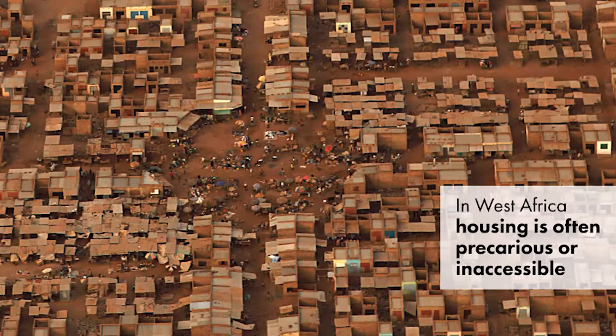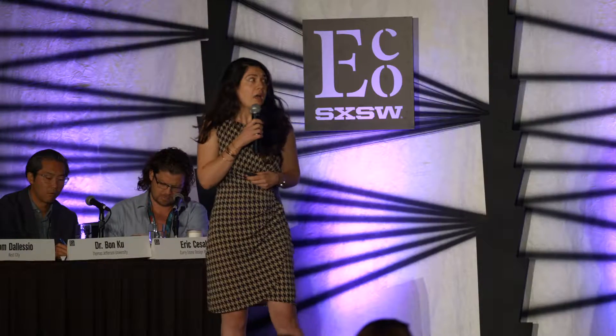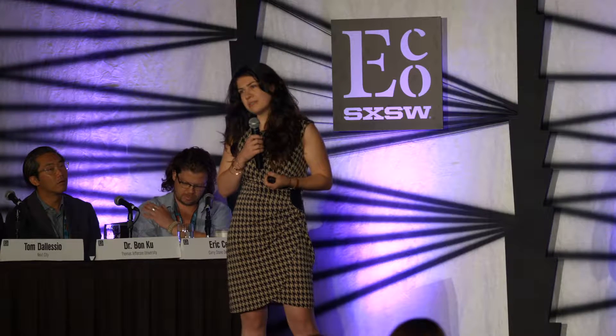And yet, for millions of people in West Africa, housing today is too often precarious or inaccessible. Deforestation has depleted the wood resources traditionally used for timber, and straw roofs have been replaced by metal sheets, despite their total inadequacy to the economy, to the climate, to sustainable lifestyles, and to traditional architecture.